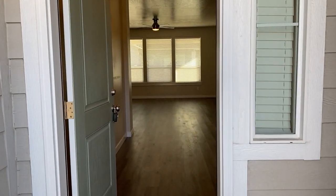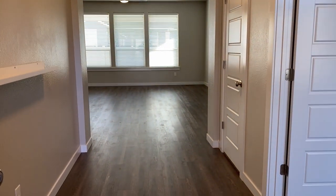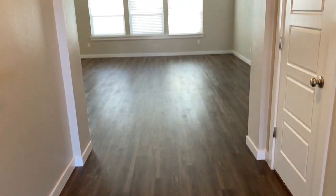This is a newer home, very well-kept, with beautiful flooring throughout.